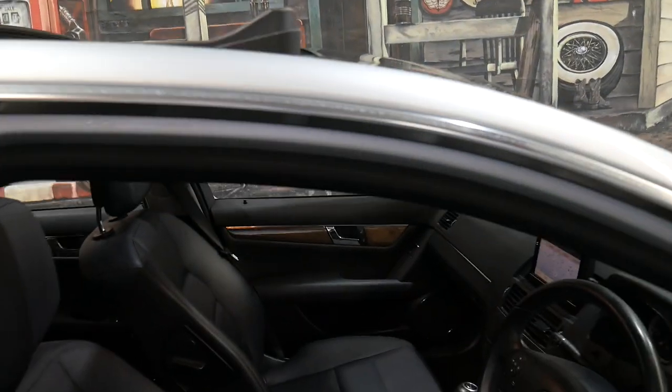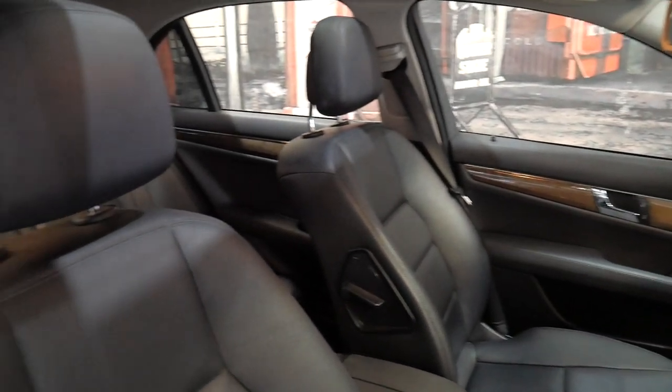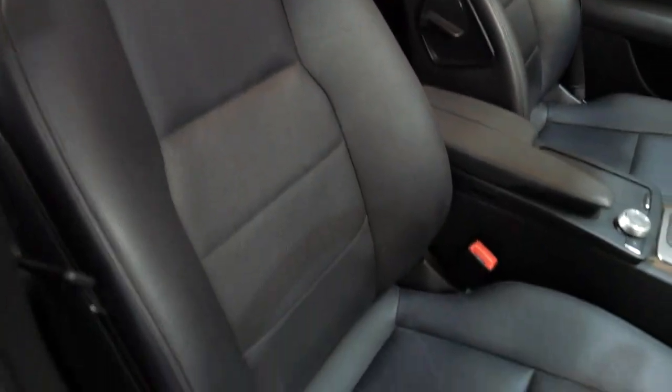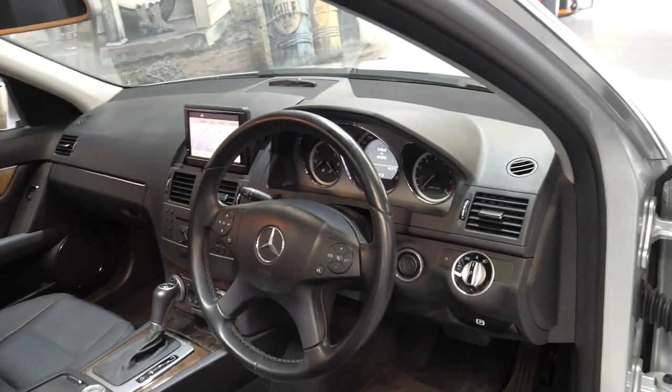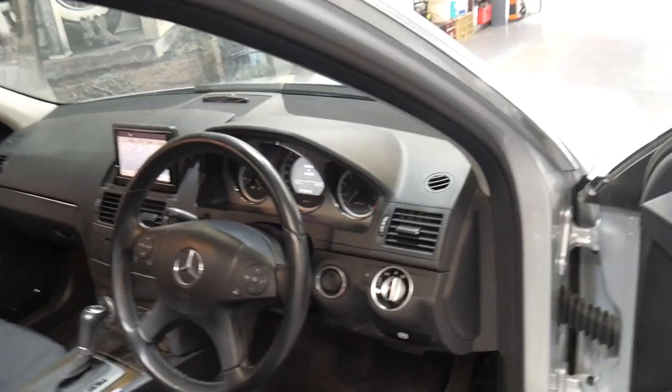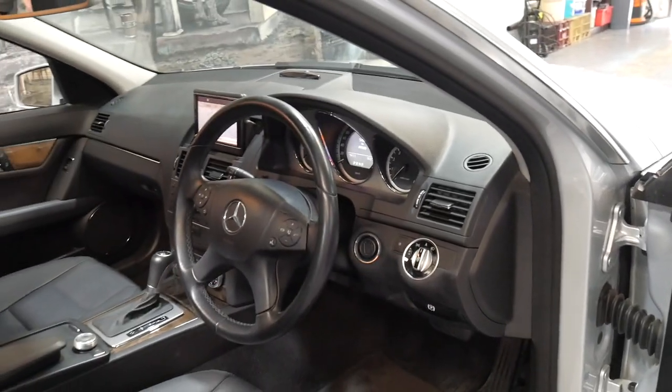The Avant-Garde came with much nicer bucket style seats in leather. It's also got climate control, Bluetooth, and parking sensors front and back, which is pretty standard.